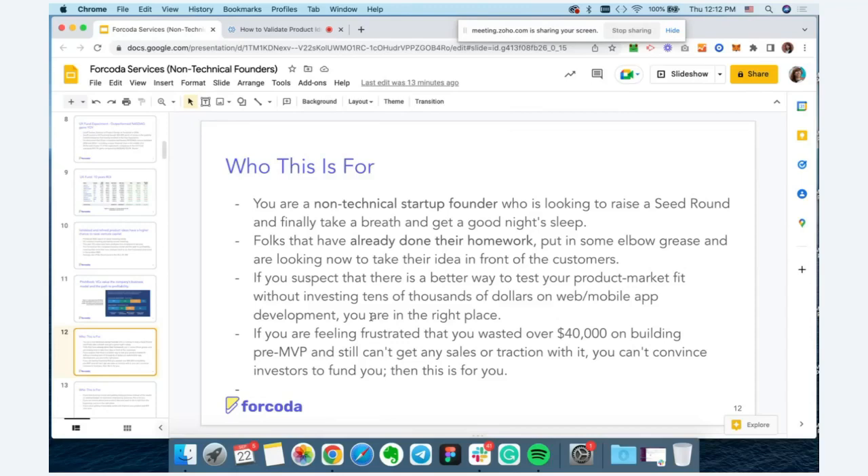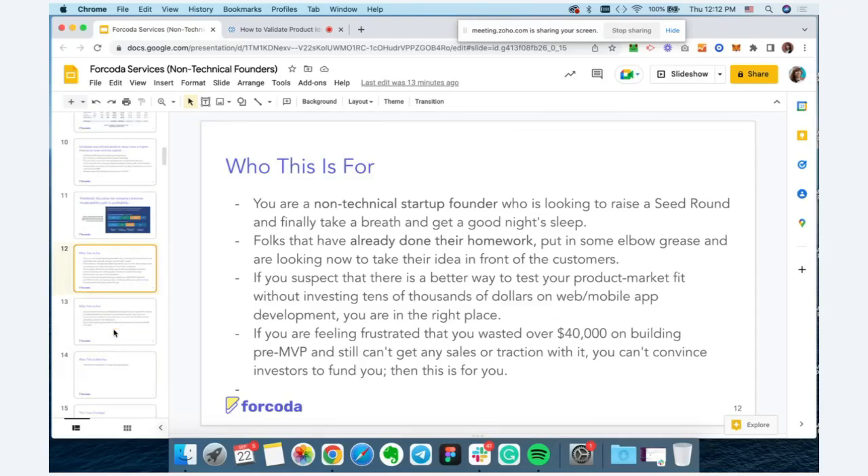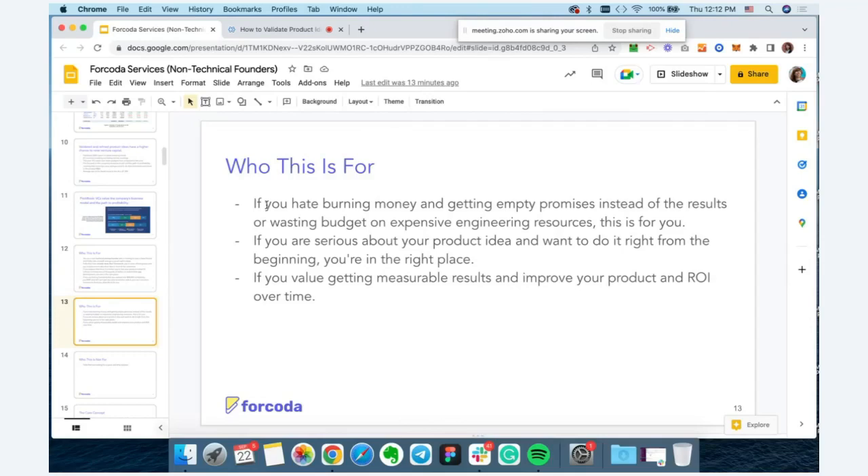The further you go into the software development process, the more expensive it becomes. So before you invest your own money — or friends and family money — you want to be confident your idea will be scalable. If you've already invested in an MVP and it didn't get any traction, this process will help you go back to step one and figure out what went wrong. If you're serious about your product idea and want to do it right from the start, you're in the right place.